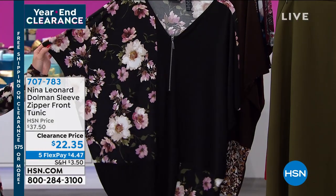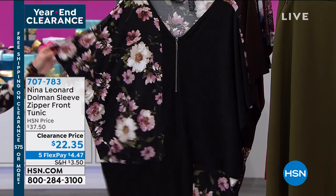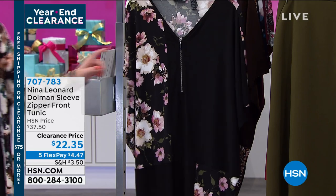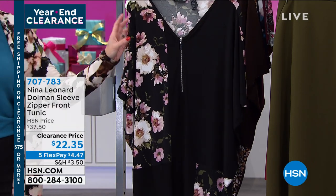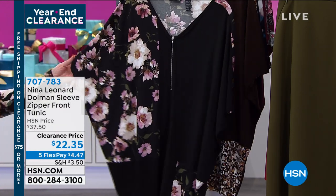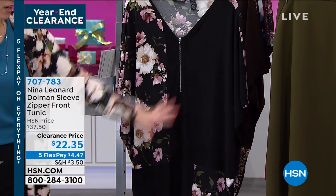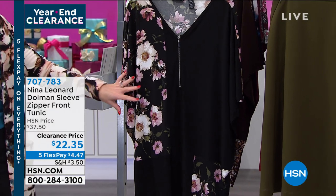Wait till we talk about the design element and how this drape is so flattering. This is the dolman sleeve — it has a zipper front and it's tunic length, 29 inches in length. This one is going to be the black. Notice the color blocking: you've got the solid black and then the black with the floral.